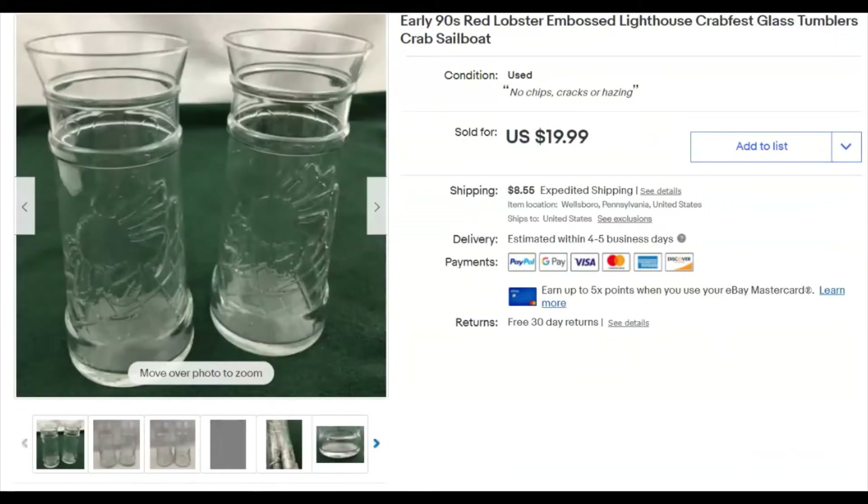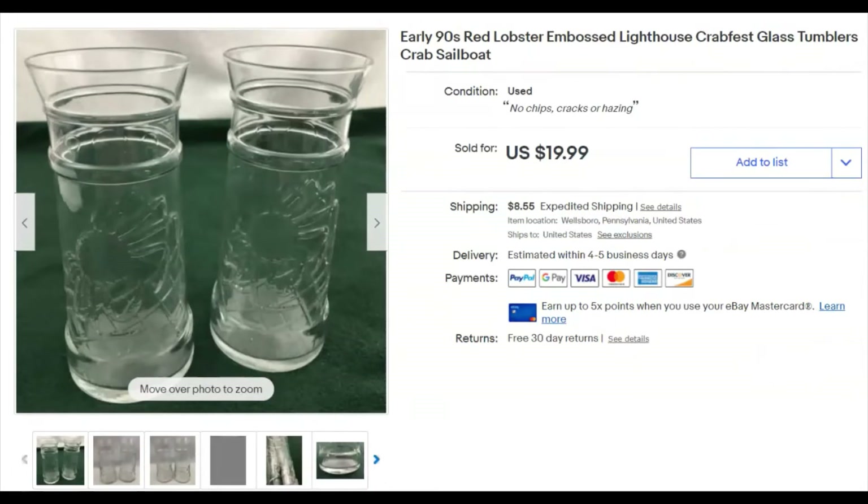These are a couple of early 1990s Red Lobster lighthouse glass tumblers. There are crabs and crab legs on them. I paid $1.58 for the pair, listed them December 3rd, 2020, and they sold May 2nd for $20 plus shipping.